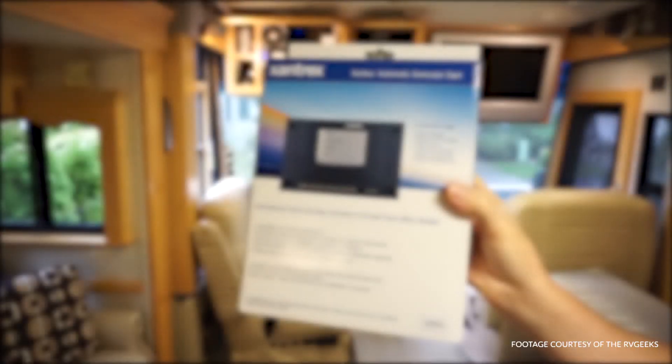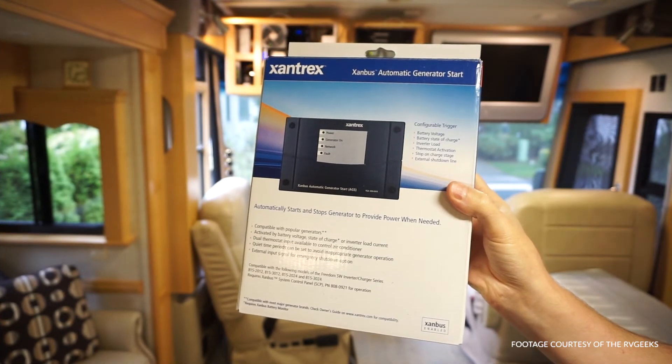The Freedom SW inverter charger accessories even have the widest available settings and features, including an automatic generator start with multiple climate triggers, up to four voltage triggers and safe gen controls that help decrease generator maintenance, networkable control panels so that you can monitor from multiple locations, a power management system that can not only be installed regardless of the load center used but can also be aftermarket installed easily, and a web interface that allows remote monitoring, controlling, and configuring from anywhere in the world.